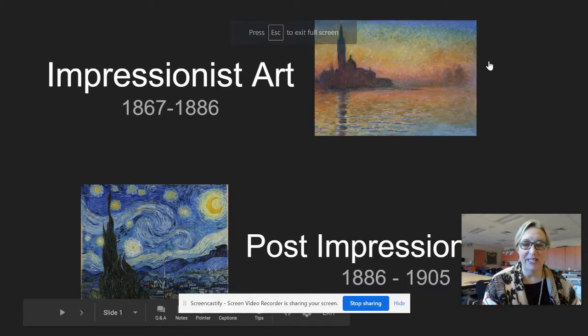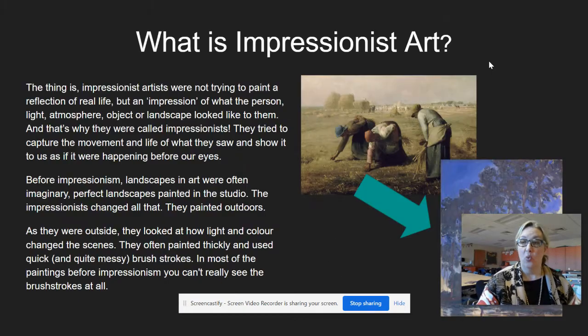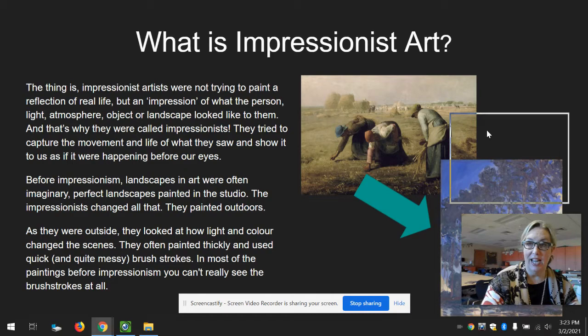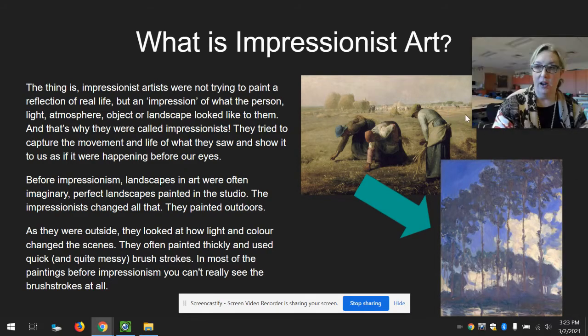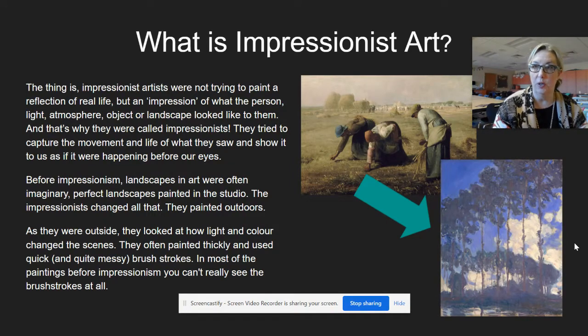Hello friends and artists, Mrs. Gordon here. We are continuing our lessons with Impressionist and Post-Impressionist art. Today we learned about how Impressionist art took a change from being very realistic and trying not to show any brush strokes - kind of like a photograph - and how Impressionist artists like Claude Monet and Mary Cassatt really tried